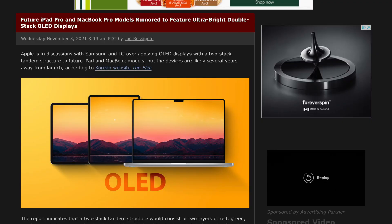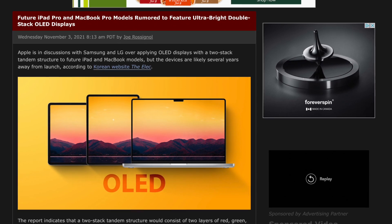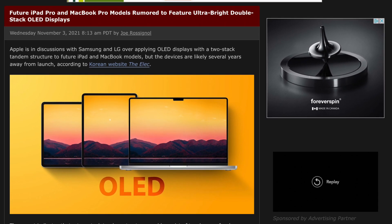The OLED iPad saga continues. Today we have a report regarding two-stacked structure OLED displays coming to the iPad Pro in the future.